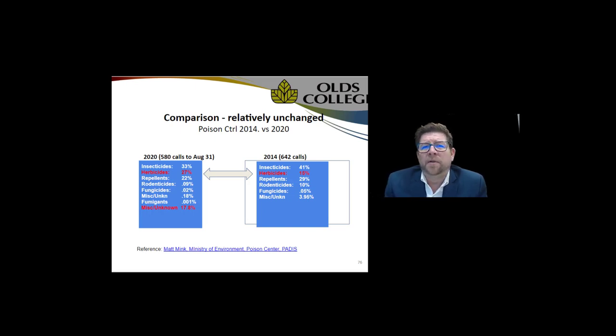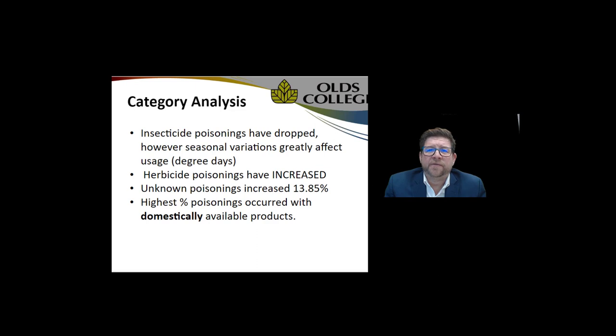The herbicide data for 2020 up to August 31st shows almost double the poisonings from herbicides compared to 2014. From our perspective, looking at these comparative numbers, I think we have to ask each other: is the pesticide ban really working, if it was rolled out for that single purpose — to reduce poisonings of children under five or six?